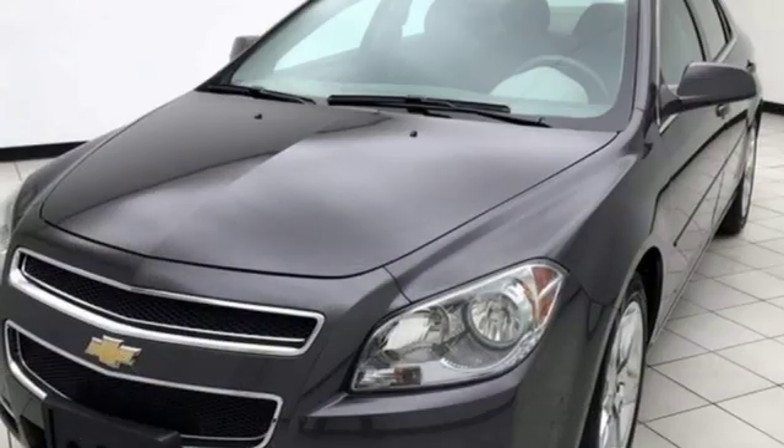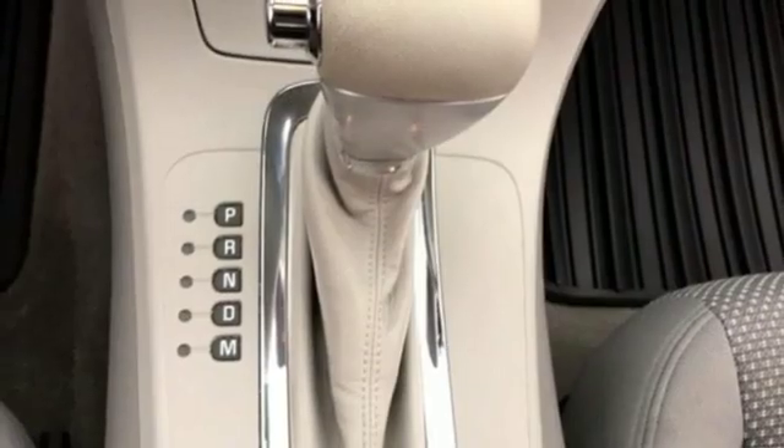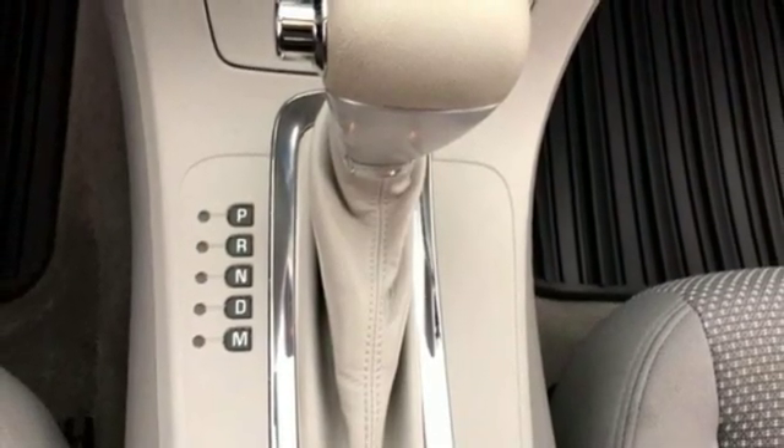Manual tilting steering column, in-line four-cylinder engine, metallic paint, gas-pressurized shocks, and power windows.